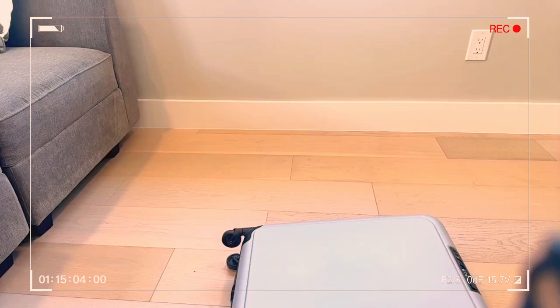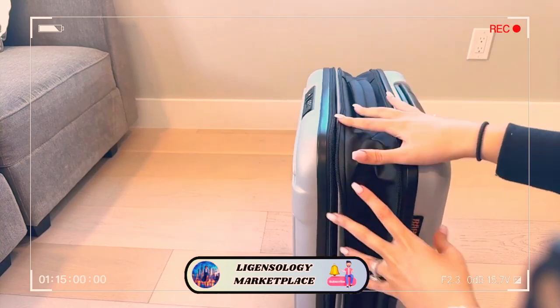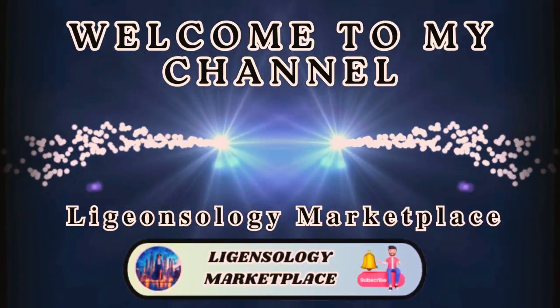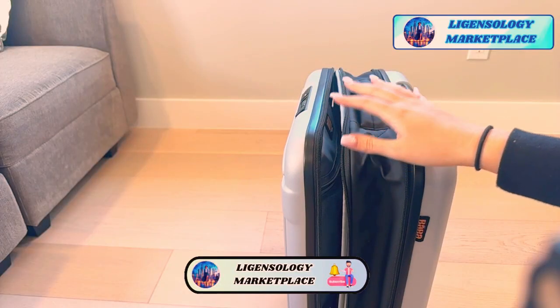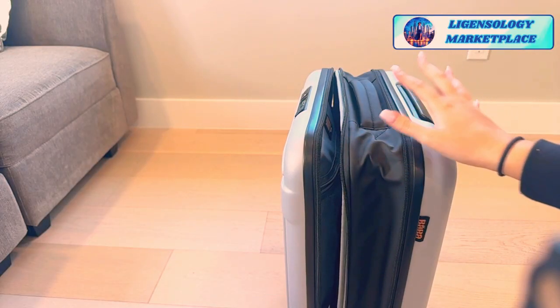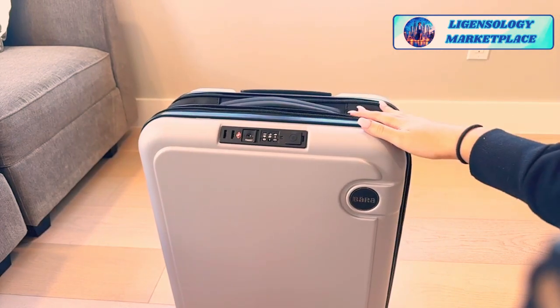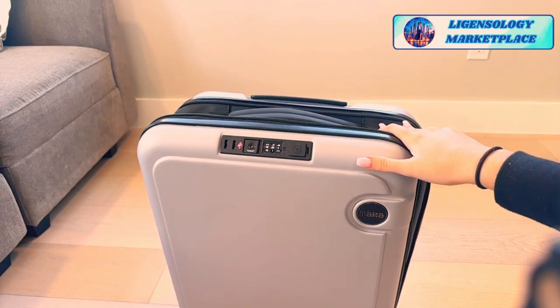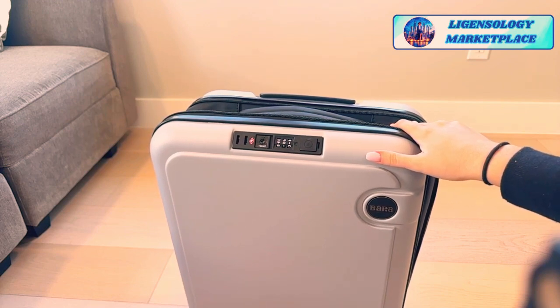I'm prepping for Nashville — I have a very early flight tomorrow and I'm starting to pack a little bit early, which is not like me. Usually I'm packing like an hour before the flight, but I'm trying to be ahead of it. I wanted to show you guys this Amazon luggage that my friend convinced me to get, and I am so glad I did.